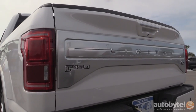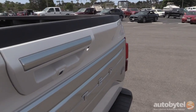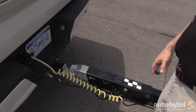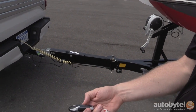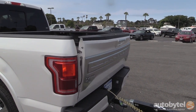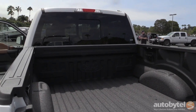On the back, you've got the unique Limited applique. One of my favorite features is this little LED back here — if you've ever had to hook up your trailer at night, a lot of extra light on the back of the truck is certainly helpful. And this is also one of the things that helps make life simpler: a remote tailgate release for the back of the pickup. That's a segment exclusive — no one else has it.